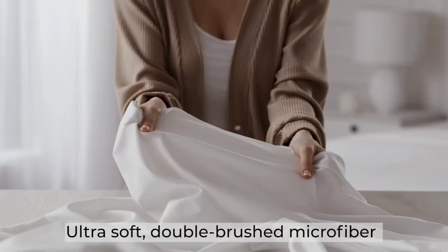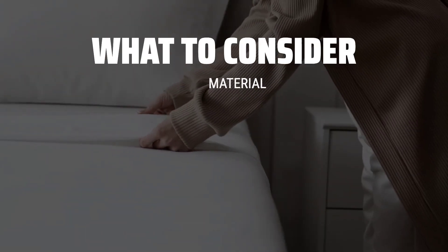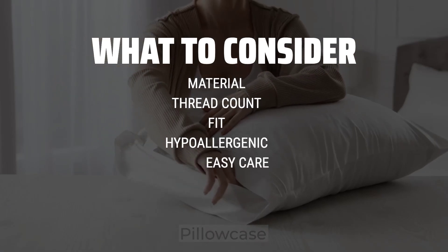The best sheet and pillowcase sets is probably one of the most important investments you can make for a good night's sleep. When choosing sheet and pillowcase sets, consider the material, thread count, and fit to ensure maximum comfort and durability.